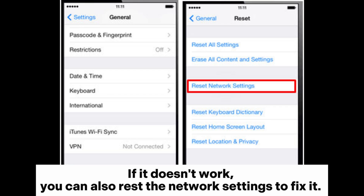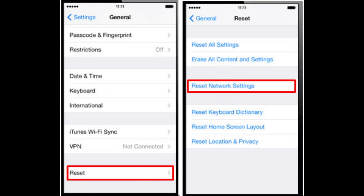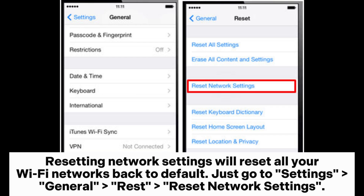If it doesn't work, you can also reset the network settings to fix it. Resetting network settings will reset all your Wi-Fi networks back to default. Just go to Settings > General > Reset > Reset Network Settings.